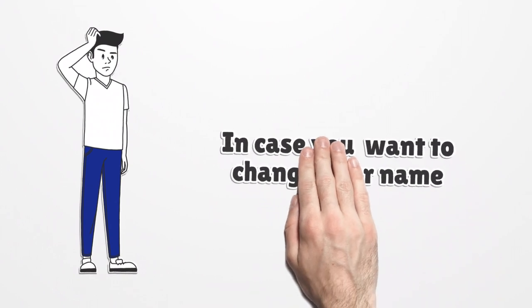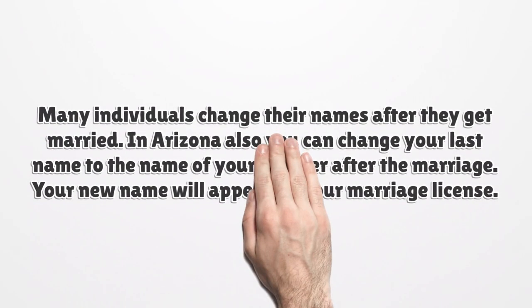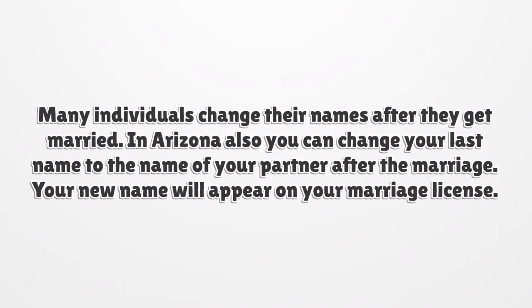In case you want to change your name, many individuals change their names after they get married. In Arizona, you can change your last name to the name of your partner after the marriage. Your new name will appear on your marriage license.